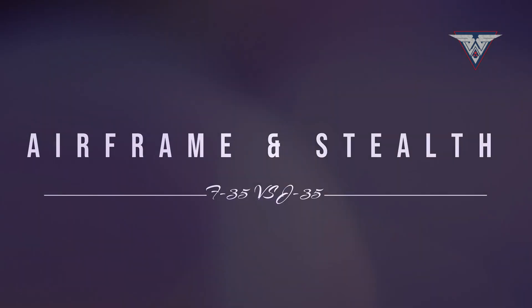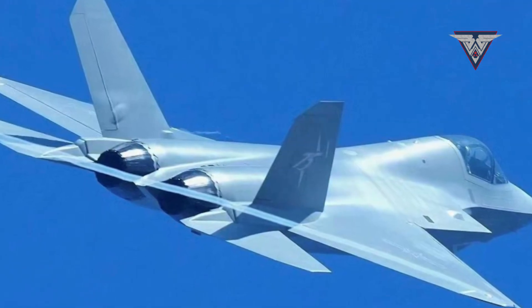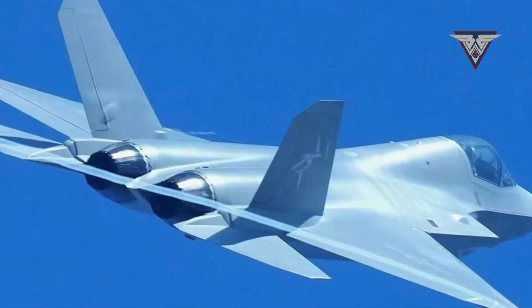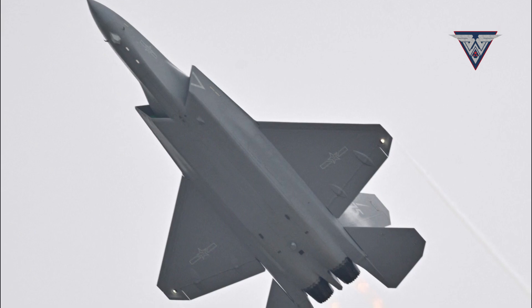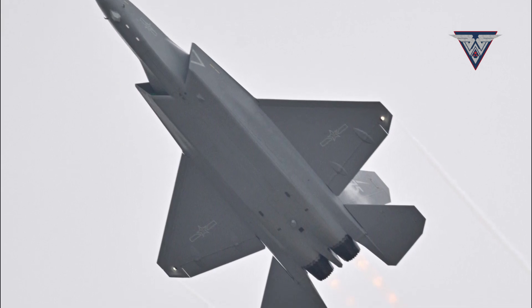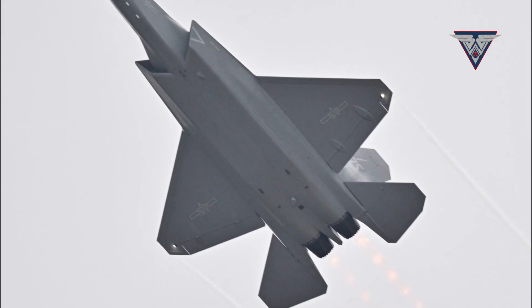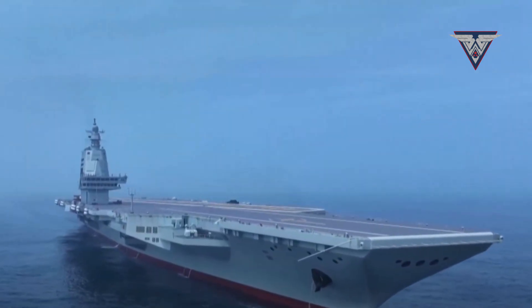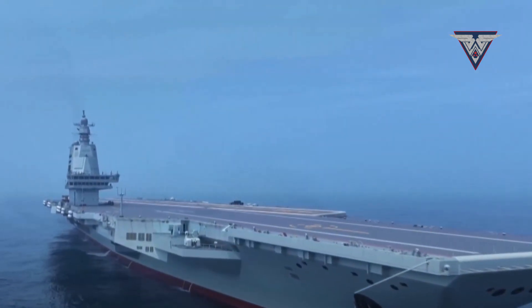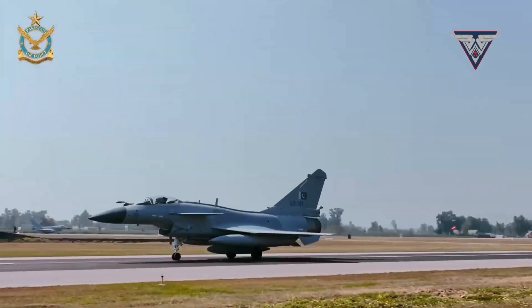Airframe and Stealth. The J-35 is a twin-engine, medium-weight stealth fighter developed by Shenyang Aircraft Corporation. It features a radar-absorbent material coating, internal weapons bays, and a sleek angular design to minimize radar detection. Designed with carrier operations in mind, the J-35 is expected to serve both the Chinese Navy and Pakistan's air force in the future.